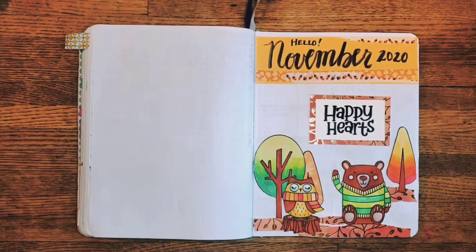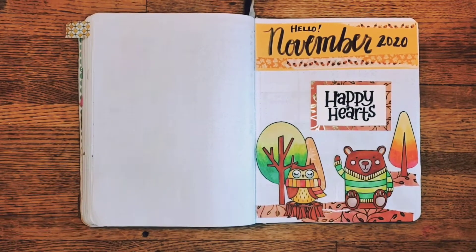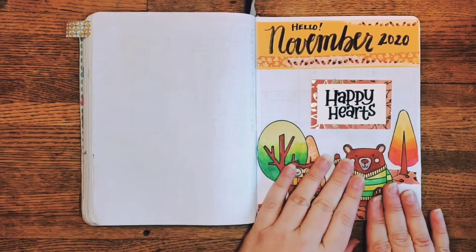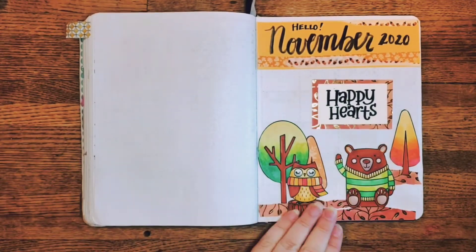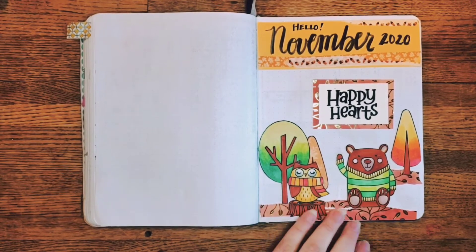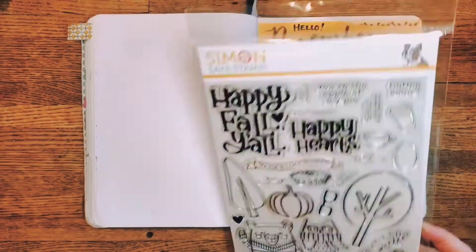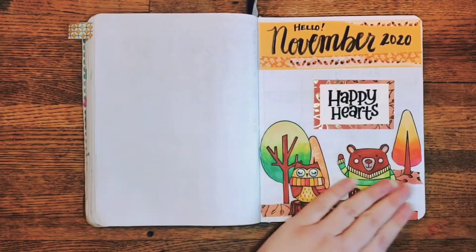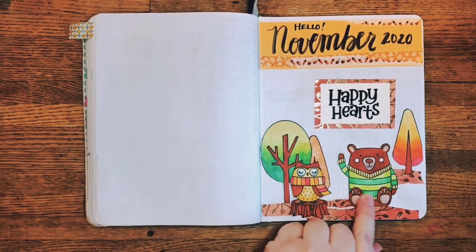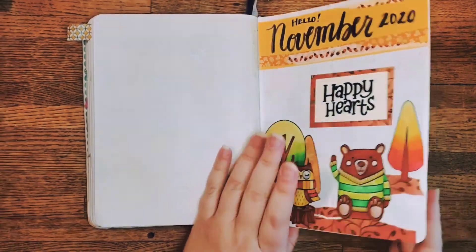Super excited to share the November 2020 monthly spread. Opening it up, there's a lot of fall going on. These are things that I stamped, colored in, and cut out — a little bear and owl with trees and forest floor. This came from one of my Simon Says Stamp kits. I had fun with these alcohol markers — this is my first foray into those, working on shading and learning how things bleed.